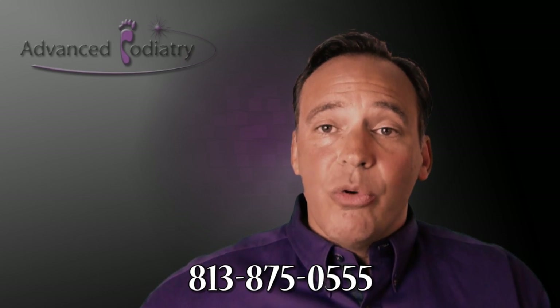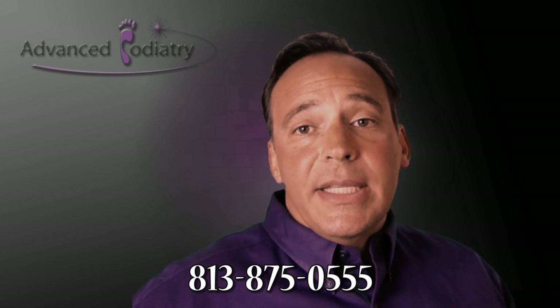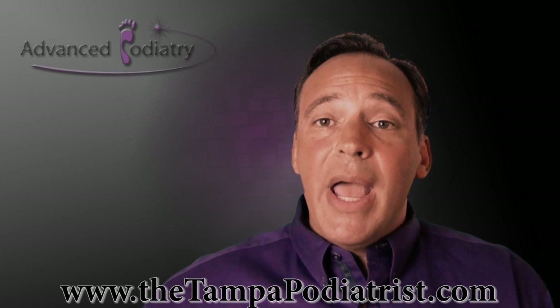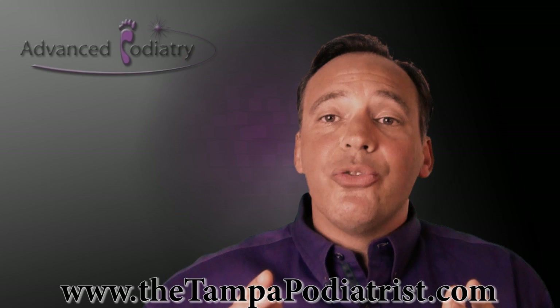If you need more information regarding Morton's neuroma, call us at 813-875-0555, or you can reach us on the web at thetampapodiatrist.com or tampacryosurgery.com. Thank you for watching the video today and stay tuned for further videos in the future. Have a great day. Bye bye.